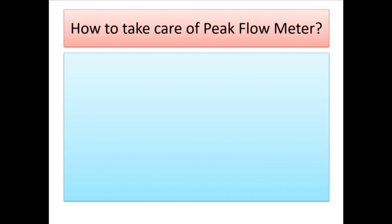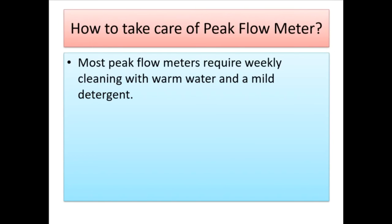How to take care of a peak flow meter: Most peak flow meters require weekly cleaning with warm water and a mild detergent.